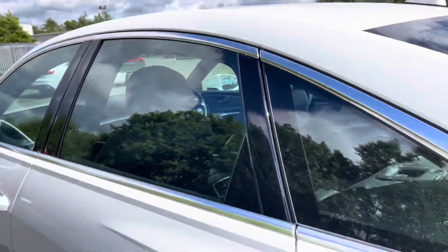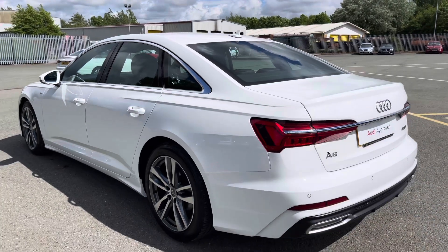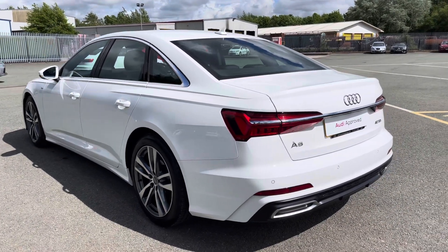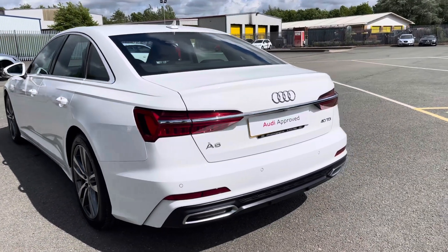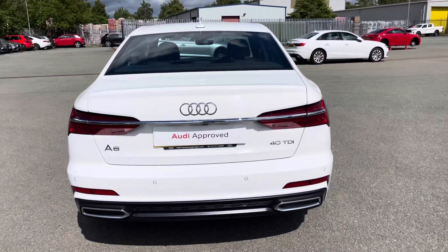Moving around to the back, we have LED rear lights with dynamic rear indicators, and the enhanced exterior styling also includes a roof-edge spoiler, rear bumper and rear diffuser, giving this a stylish overall look.